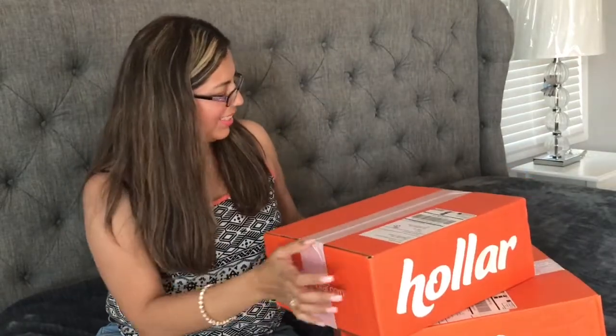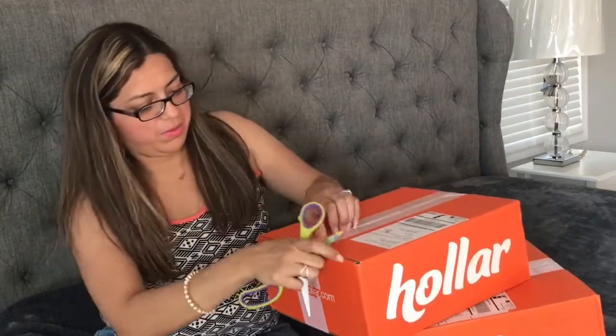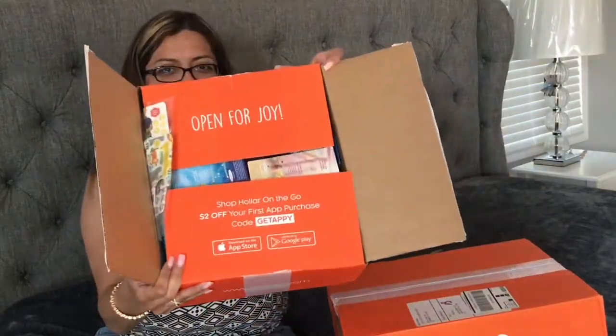Hey guys, welcome back! Today I have a Hauler haul and I'm so excited to share with you guys what I got. Have you ever ordered something and then when you get the boxes you're like, wait, what did I order? I'm gonna be opening up these boxes with you guys and we're gonna be looking at this stuff together.